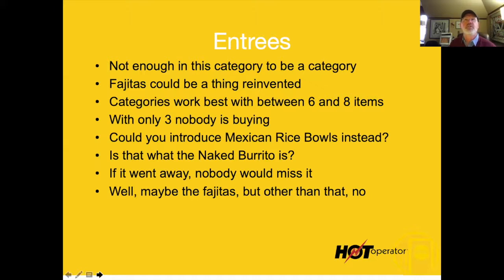Categories statistically need to have seven items — it's a bell curve. Six sells more than five, seven sells the most, eight sells less than seven. If you want the best performing category, make it seven. And fajitas could just be reinvented — you reinvented the taco, you reinvented the burrito. Why didn't you reinvent the fajita?